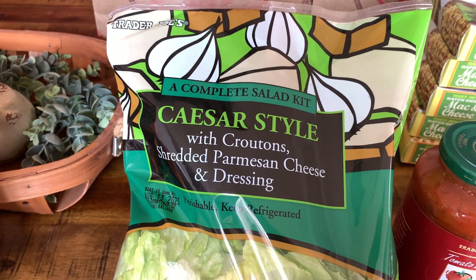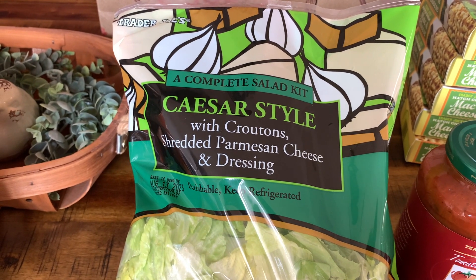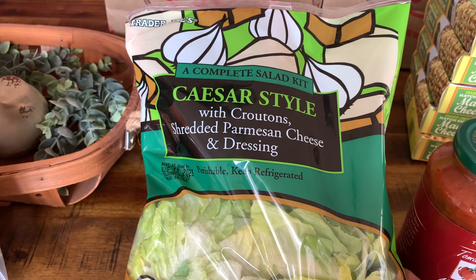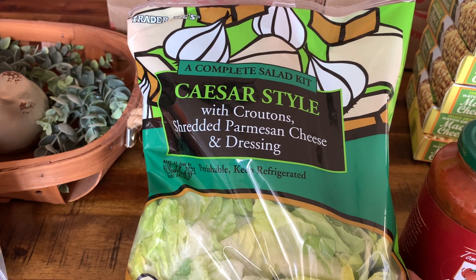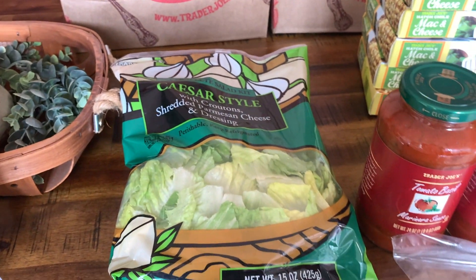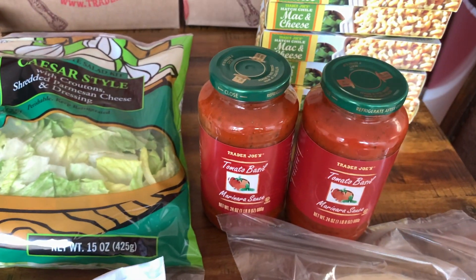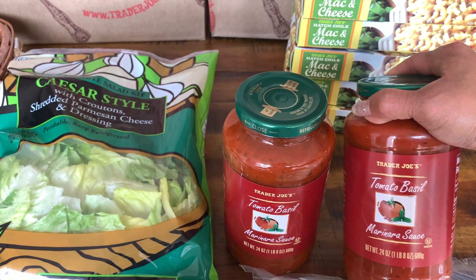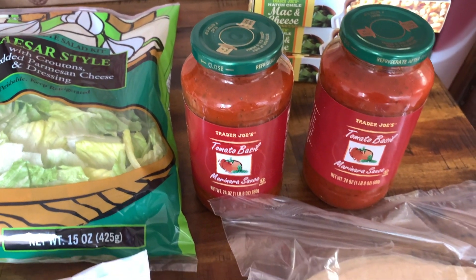I picked up one salad kit - the other salad kits weren't looking so great, so that's why I only picked up one. This one is the Caesar style salad kit with croutons, shredded parmesan cheese, and dressing. Of course we needed some more of my favorite marinara sauce - this is the tomato basil marinara sauce. I got two jars of that.